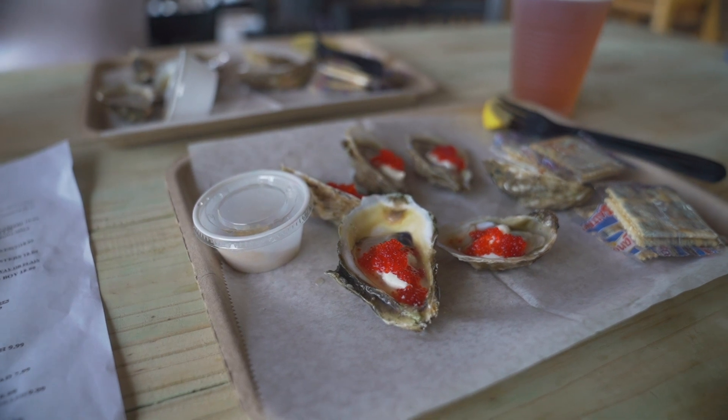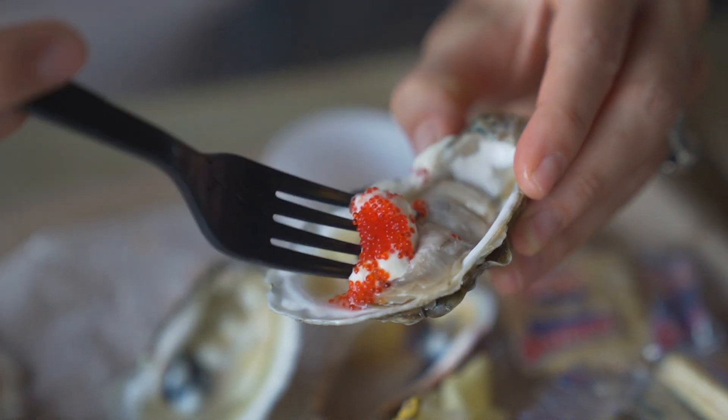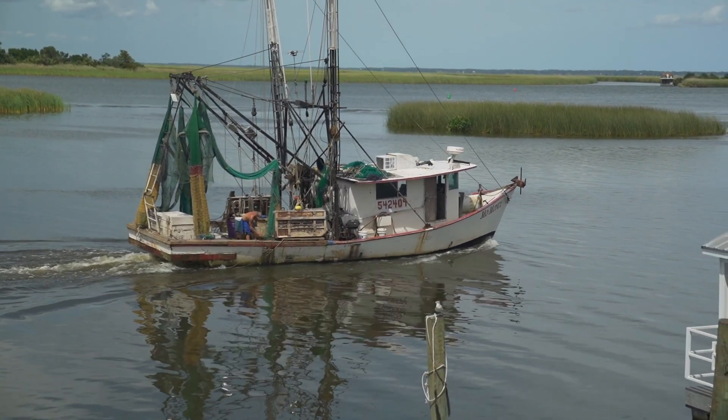We just got our oysters. We ordered half a dozen raw oysters just to get our palates ready, and then we ordered what they're known for — the Moscow — which has creamy horseradish and caviar on top. Sounds fancy, but it's some down-home good cooking here. No frills, no fuss. We've got some beers in plastic cups and a beautiful view of the water with boats coming in and out. This is the way to spend your afternoon in Apalachicola.